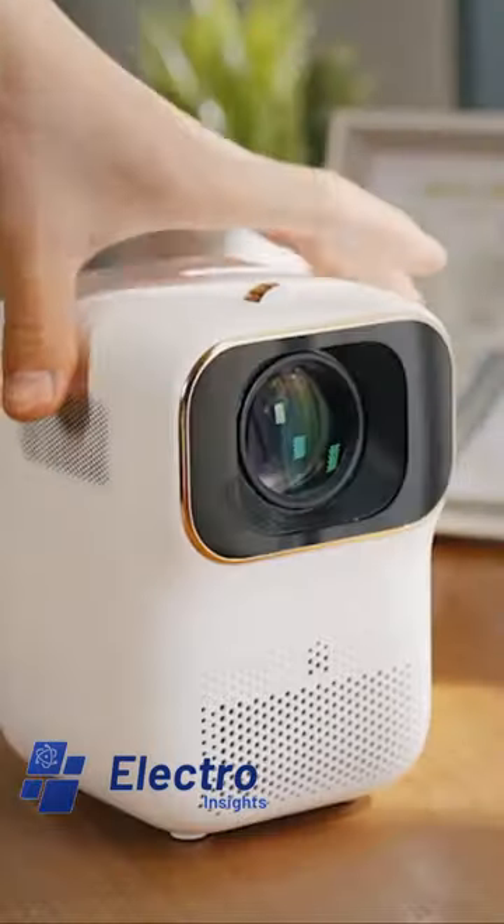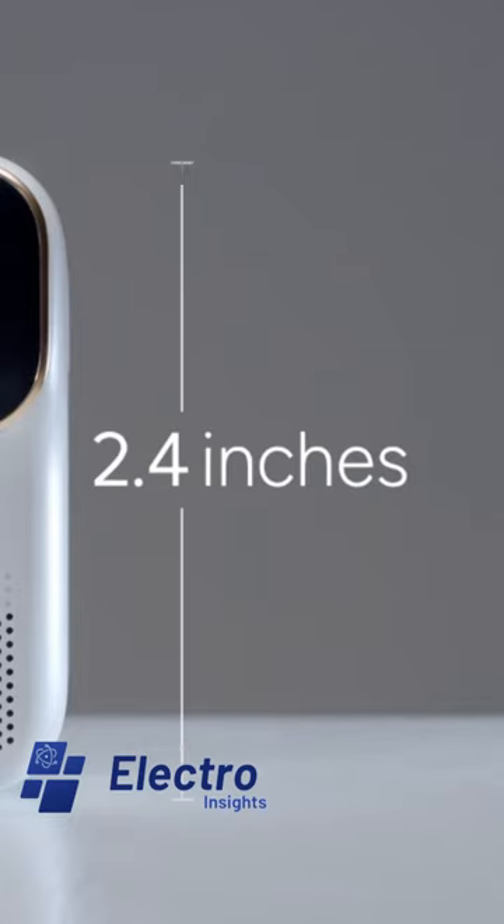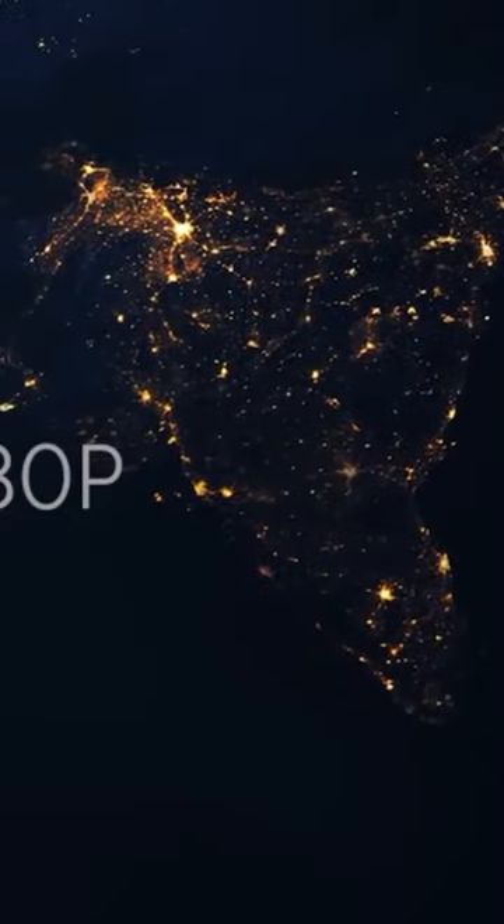The WeWatch Mini Projector combines mini design with maximum impact for larger-than-life movie nights. With native 1080p resolution...